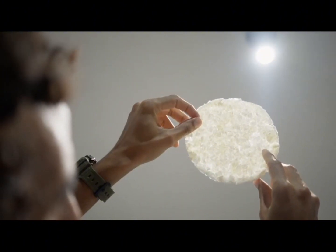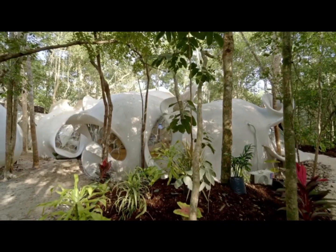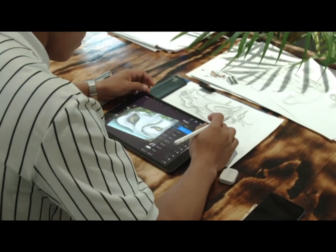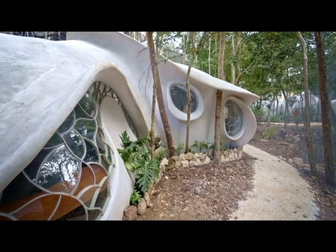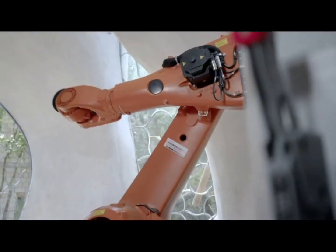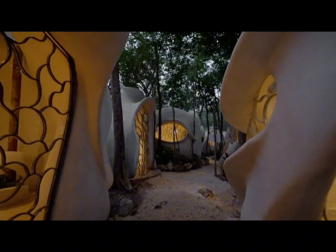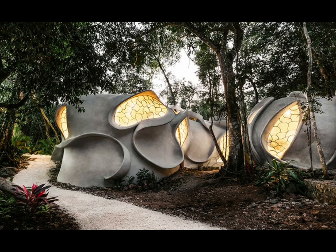This includes the Fab Lab, a material research lab founded in 2017 by AZULIK's founder, Roth. The studio comprises a team of designers, engineers, and researchers dedicated to creating architectural and interior spaces that follow three guiding pillars: ancestry, nature, and art.